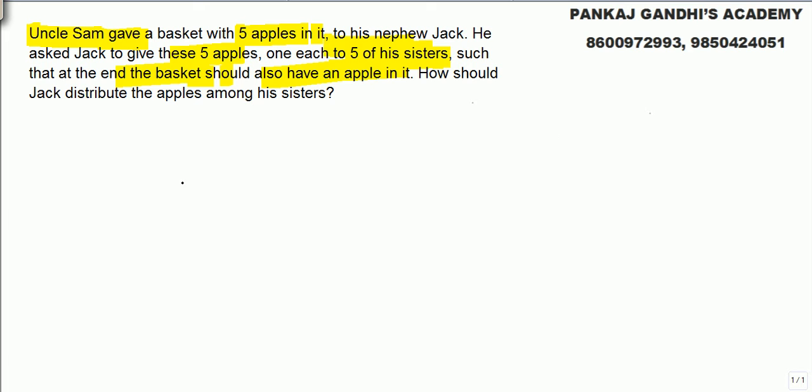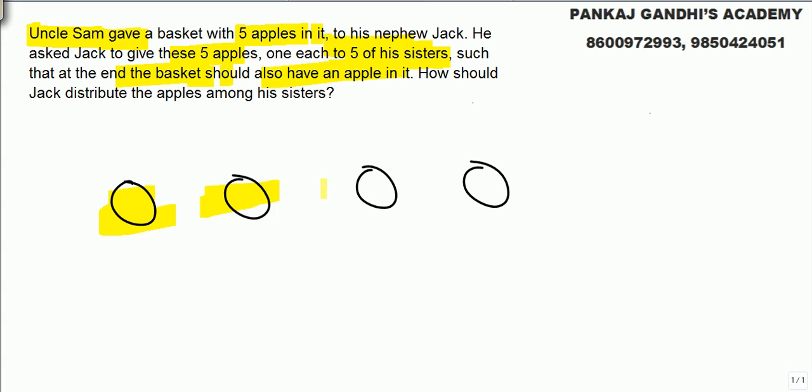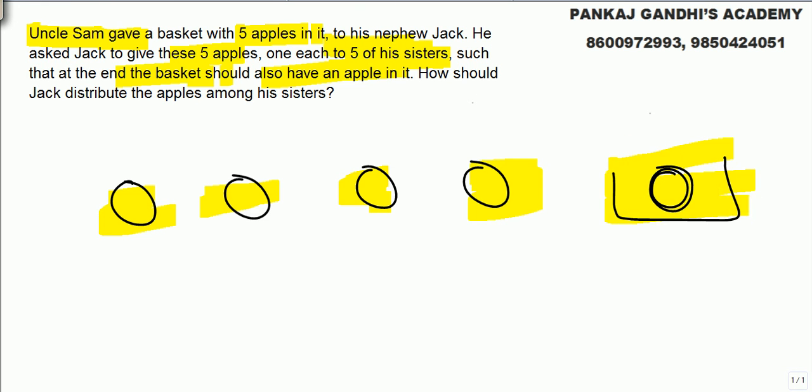Give one apple each to four of the sisters. The fifth sister should be given the apple in the basket — so give the basket with the apple to the fifth sister. That way, the basket still has an apple in it, and all five sisters each got one apple. Funny one, but an important one.